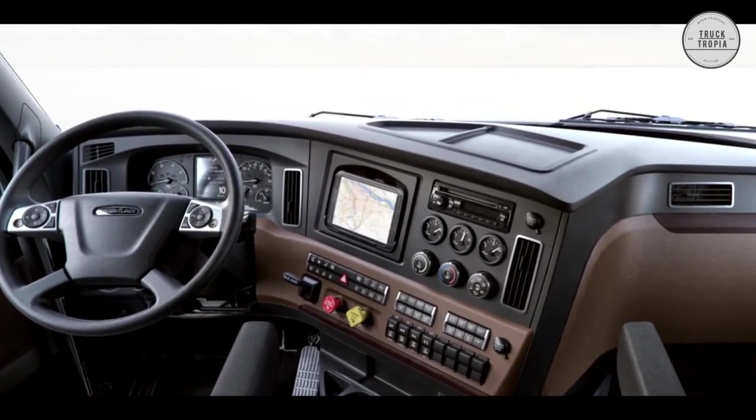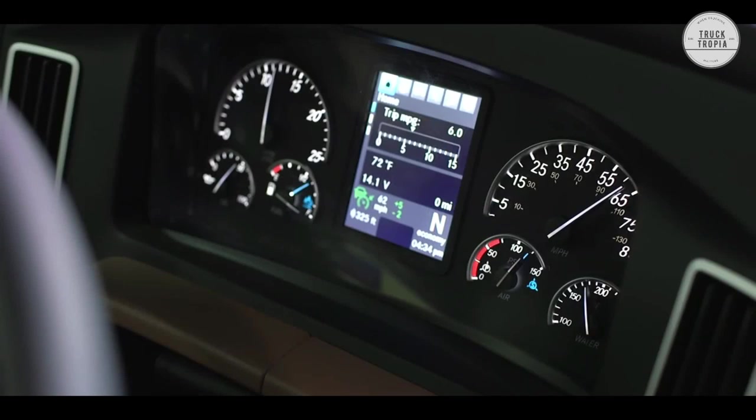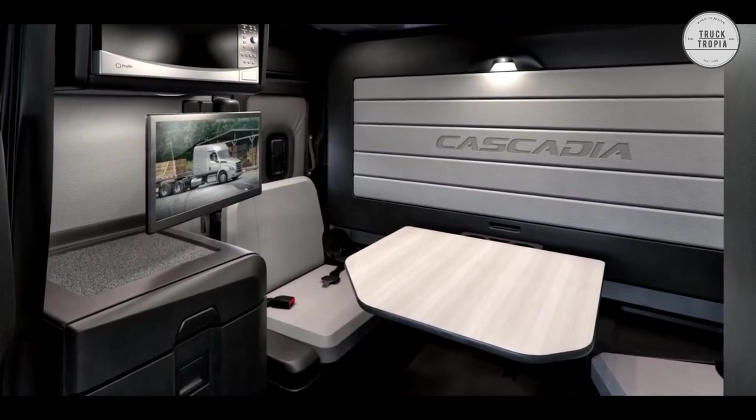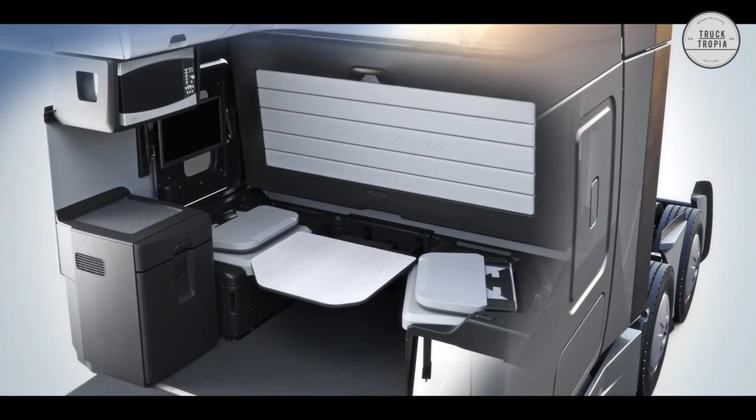During an average week, between driving, doing paperwork, eating, taking breaks, exercising, and sleeping, drivers can spend more than 100 hours in the cab. The optimized Freightliner interior of the Cascadia was designed for drivers with this in mind.